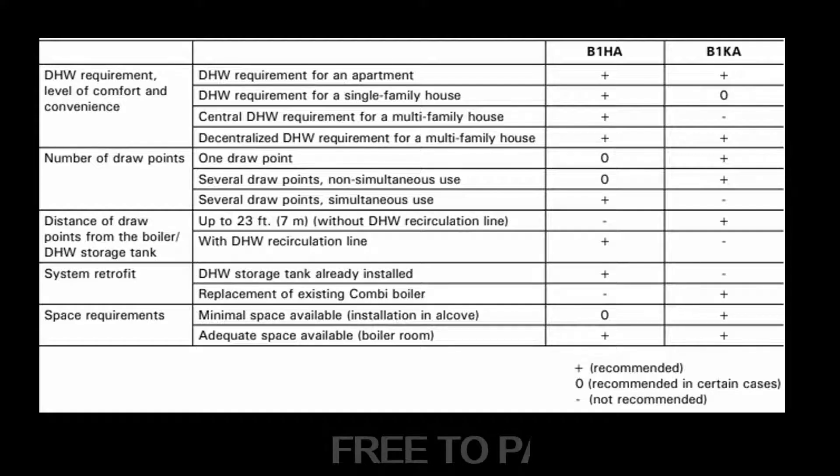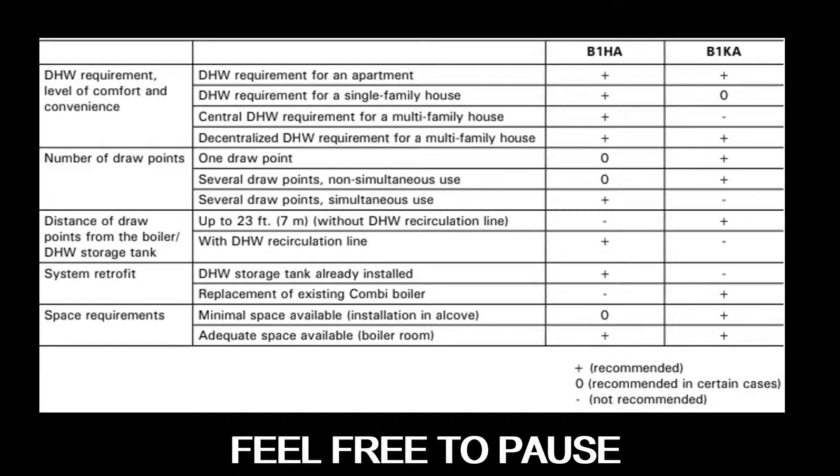They look very similar, but this table will show the recommended applications for each boiler. You can find every diagram in this video online in the tech data PDFs — a link will be posted in the description. All you have to do is go to the corresponding number, designated by the symbol in the top right corner of your screen.